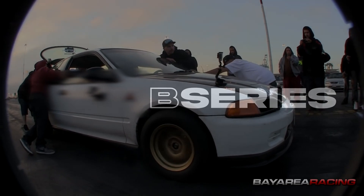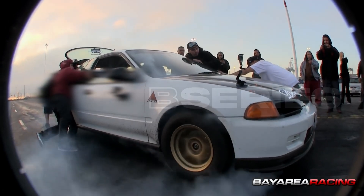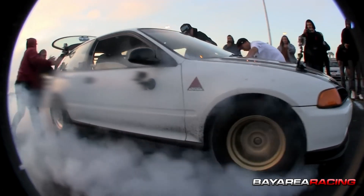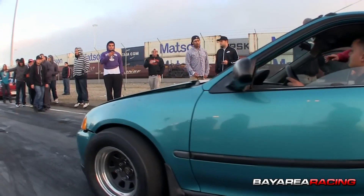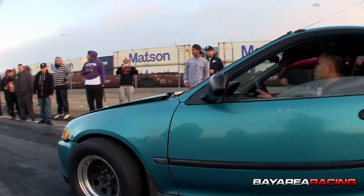A B series swap, if you don't already have one in your car, is the next step up, but it's going to cost you a little bit more. The most common swap you'll see is the B18, as it nets the best horsepower and is able to handle more power. There's also a B20 that has more torque but doesn't rev as high, which limits its horsepower potential.